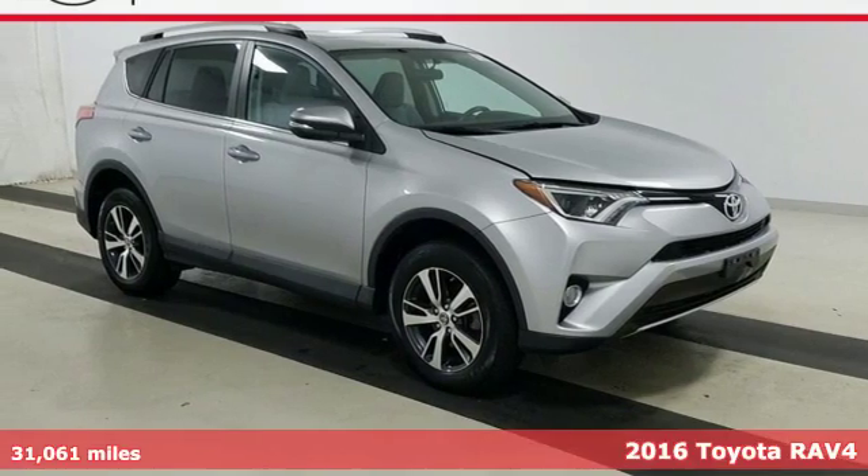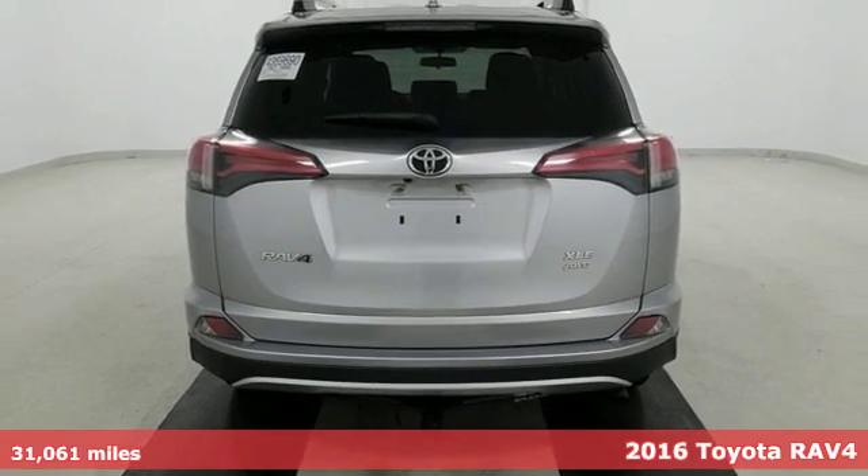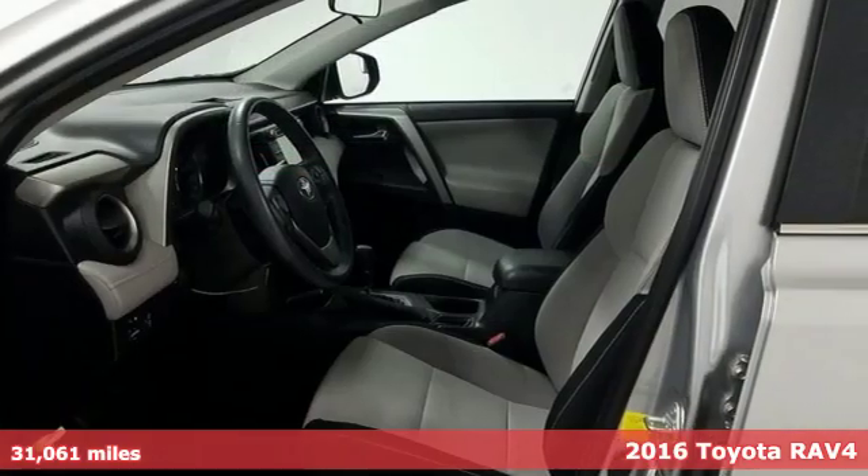Here's a 2016 Toyota RAV4. This dynamic, elegant and spacious RAV4 is the right choice for whatever's next.